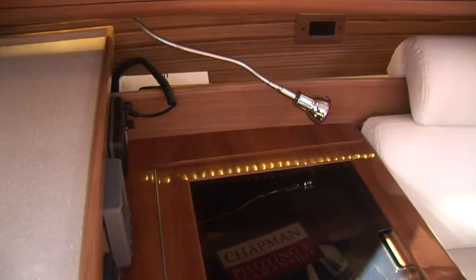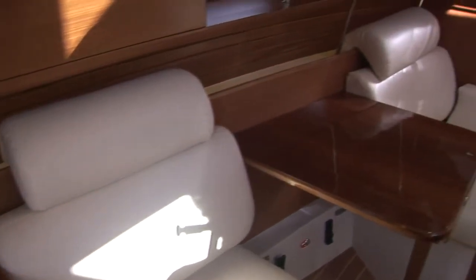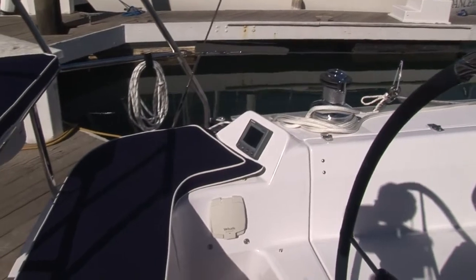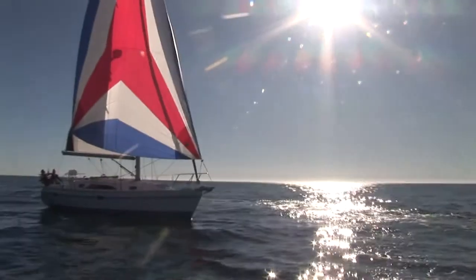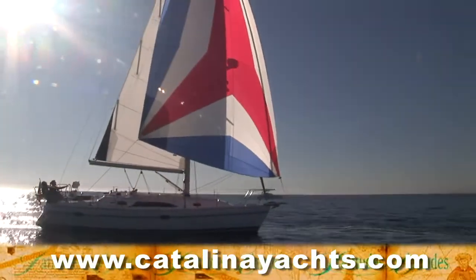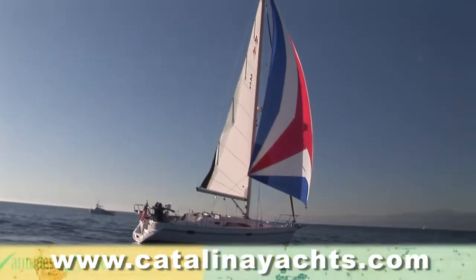There are of course a ton of additional great features, including many you can't even see, that make this new Catalina 355 a great mid-sized cruising boat. And if the feedback from new owners is anything to go by, it looks like Catalina may have another instant classic on their hands. You'll find more information on this award-winning 35-and-a-half-footer at CatalinaYachts.com.